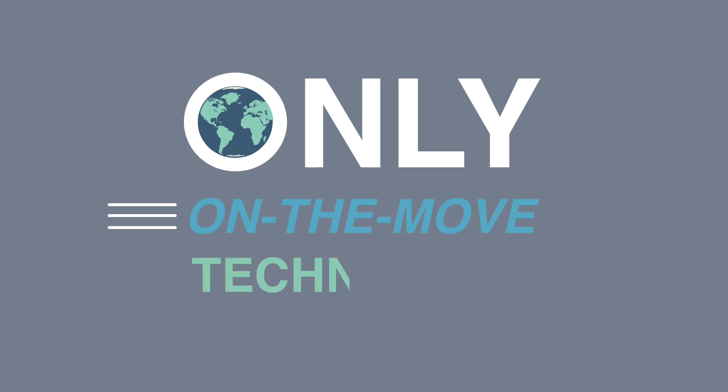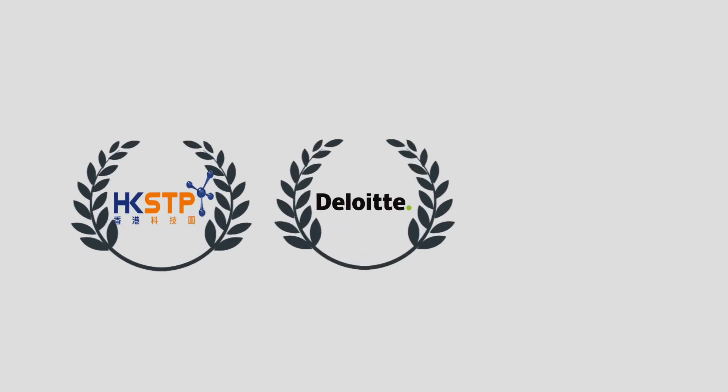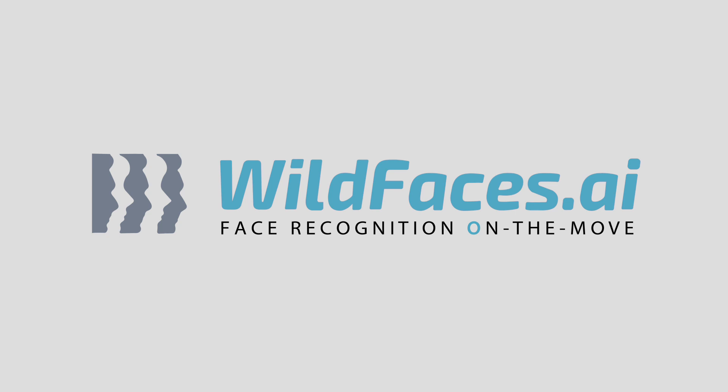Wild Faces is the world's only on-the-move recognition system, winning various industry awards presented by HKSTP, Deloitte, Alibaba and others. Contact us for a smarter future today.